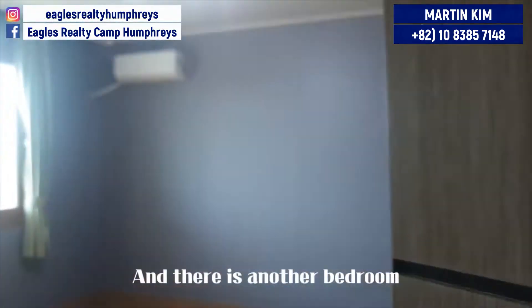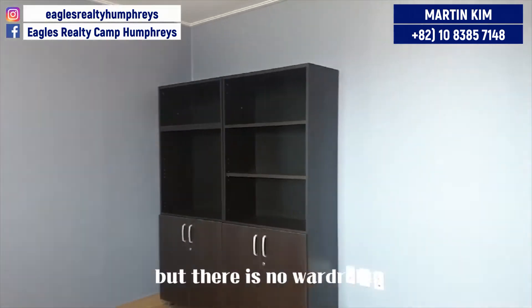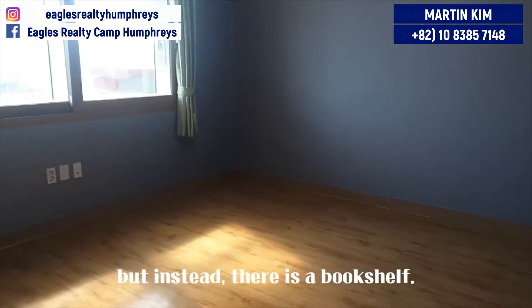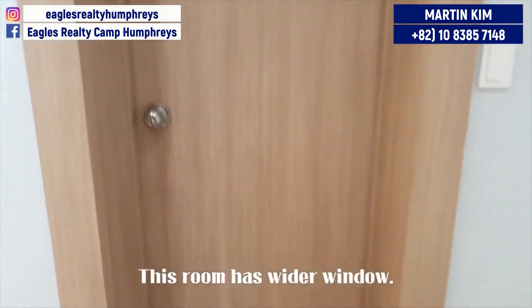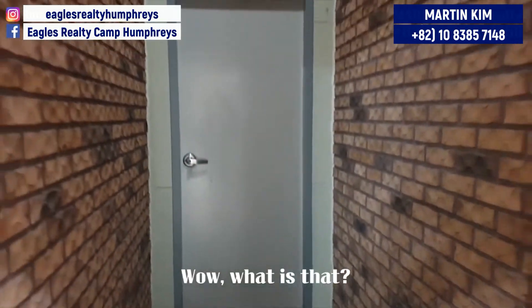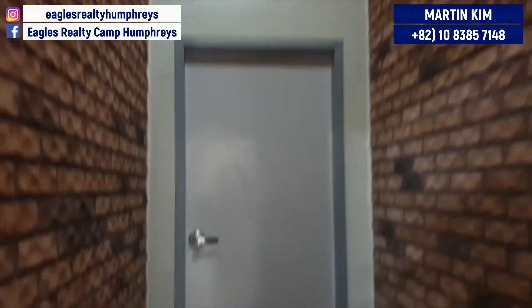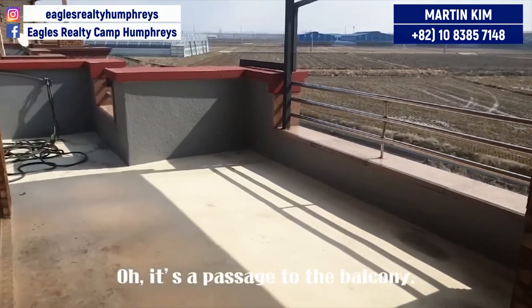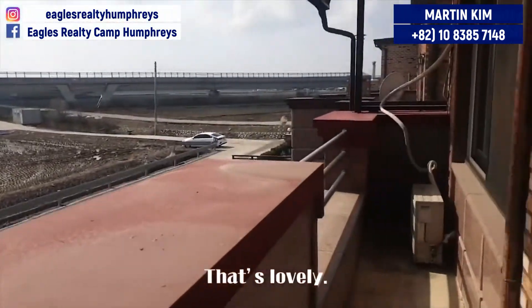And there is another bedroom which looks really similar to the previous room, but there is no wardrobe — instead there is a bookshelf. And I think you'll find another difference: this room has a wider window. Where's this door to? Wow, what is that? Is there even a wine cellar here? Oh, it's a passage to the balcony. I like this scenery — that's lovely. Very quiet and peaceful.